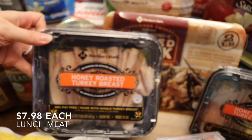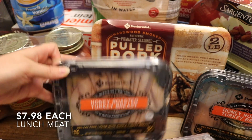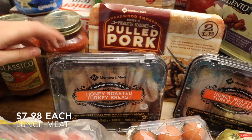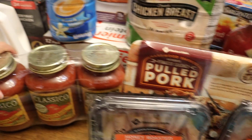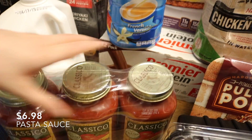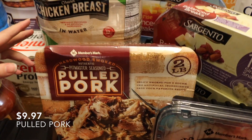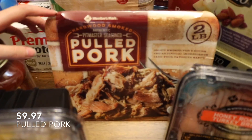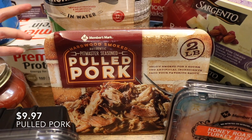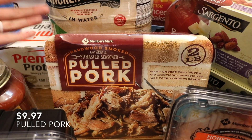Then I've got two of these honey roasted turkey breast. We've been really into making sandwiches for lunch on hamburger buns. This is just a three-pack of pasta sauce. This is two pounds of pulled pork, about $10 — $5 a pound. It seems a little bit pricey, but when you think about the convenience and the barbecue sauce that's already in it, I decided it was worth it.